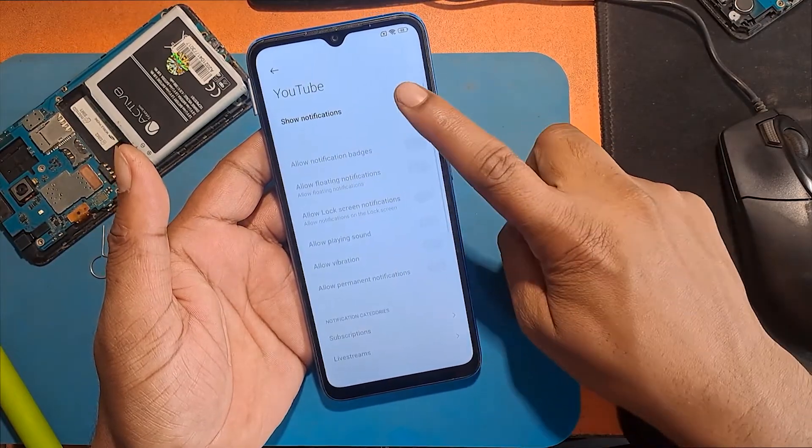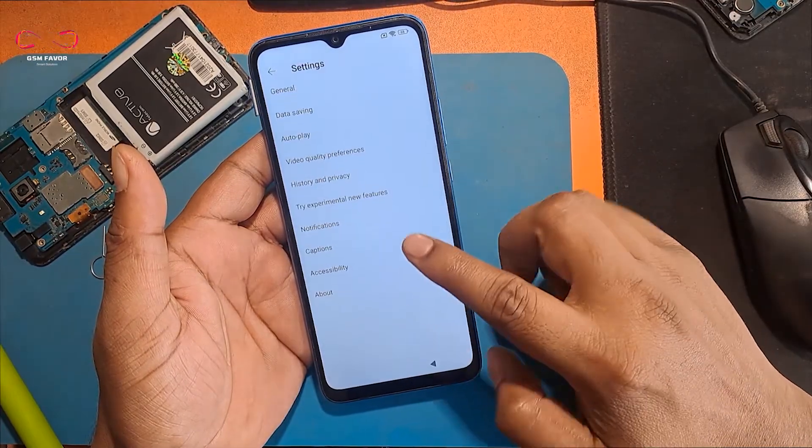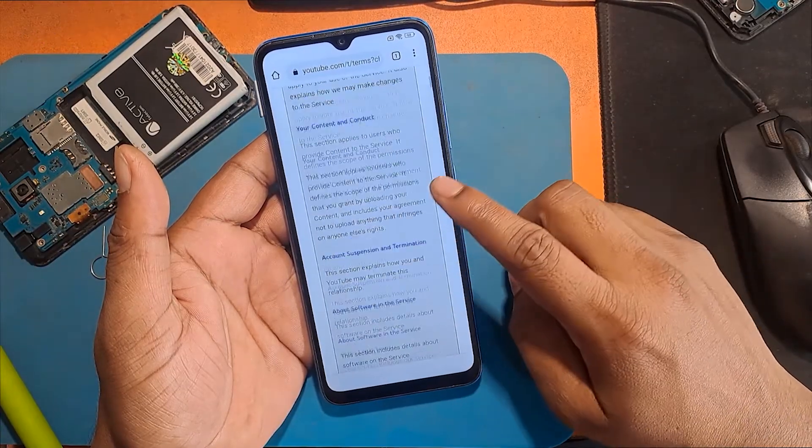Click the notification control icon and click app notifications. Select the YouTube app and click it. Turn on the show all notifications option. Click on additional settings in the app from the bottom. Click About.